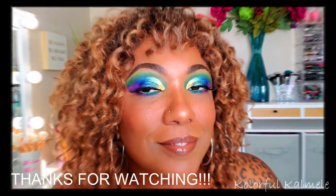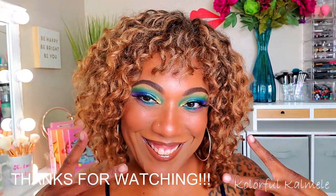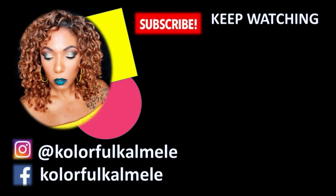And this is the look! I pretty much gave my thoughts in the beginning of the video — I really do have a love-hate relationship with this palette. The colors are gorgeous but those shimmers just drive me crazy. That's it, you guys — thanks so much for hanging out with me for this video. I hope you enjoyed it, don't forget to hit that like, and I will see you on the next one!